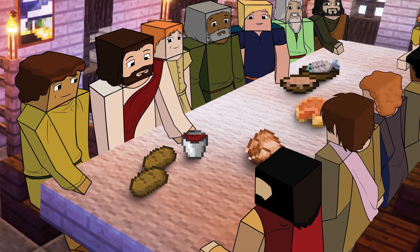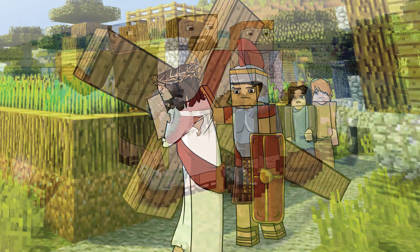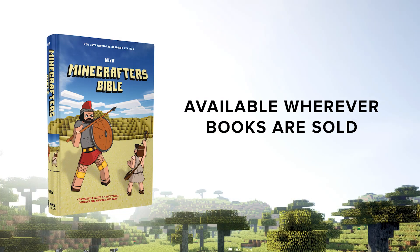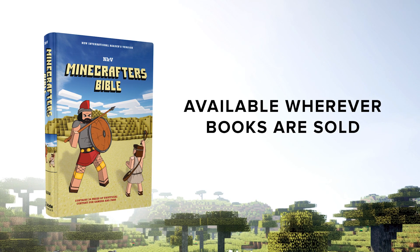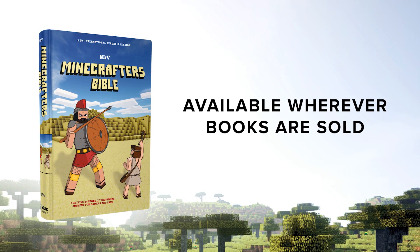Best of all, my kids can't wait to see what story is next each day as they read their Minecrafters Bible. Hey, moms and dads, you can find the Minecrafters Bible for your kids at zondervan.com or wherever books are sold. They'll love it.